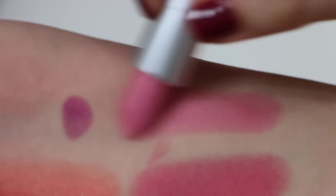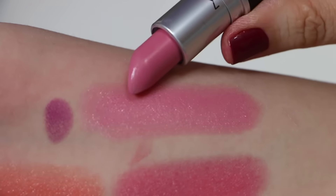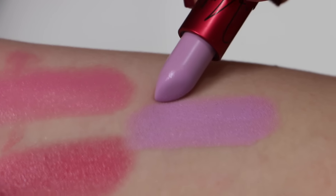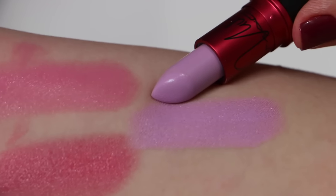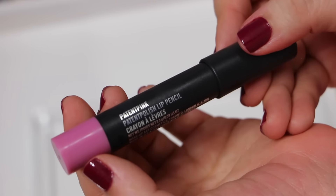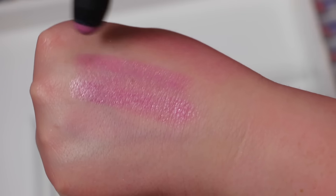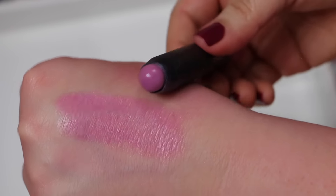Real Doll, and the last one from MAC is Viva Glam Nikki 2 — a color I really regret because I never wear this purple-looking color on my lips. Also from MAC I have this Patent Pink patent polish lip pencil. Let me show you the swatch — it looks kind of like a chubby stick.